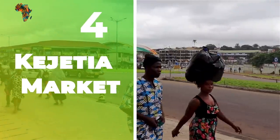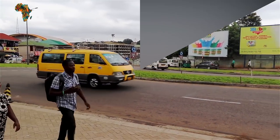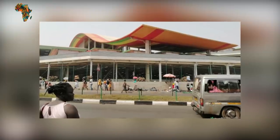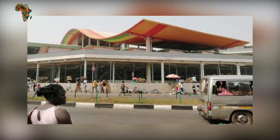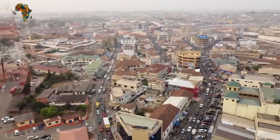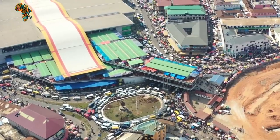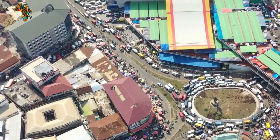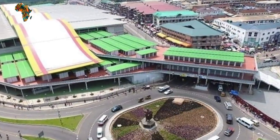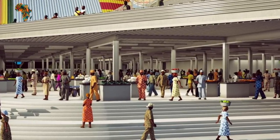Number 4: Kejetia Market. The Kumasi Central Market, also known as Kejetia Market, is an open-air market in Kumasi, the Ashanti regional capital. Kumasi Central Market is located on the Ashanti Peninsula, in the Ashanti Rain Forest region. Kumasi lies around 480 kilometers north of the equator and 100 kilometers north of the Gulf of Guinea. Because of its numerous beautiful varieties of flowers and plants, Kumasi is known as the Garden City, or Heartbeat of Ashanti.